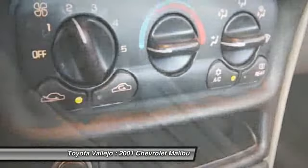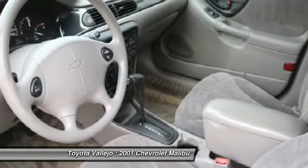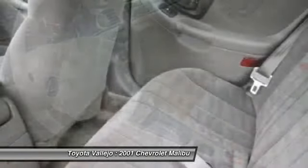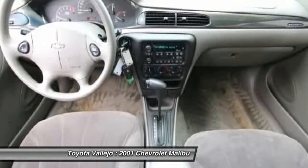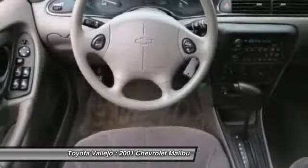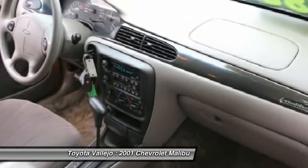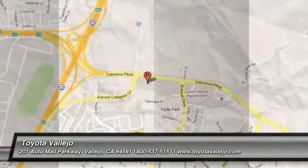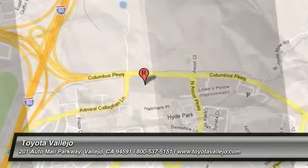Experience Toyota Vallejo. Contact the dealership today at 800-660-5660. You, in the comfort zone.